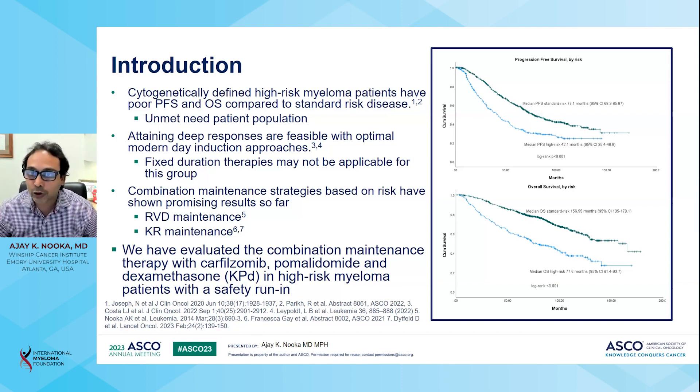This has been shown in multiple prior studies, including prospective trials like the FORTE trial. We evaluated the combination maintenance therapy with carfilzomib, pomalidomide, and dexamethasone — the KPD regimen — in high-risk myeloma patients with a safety run-in.